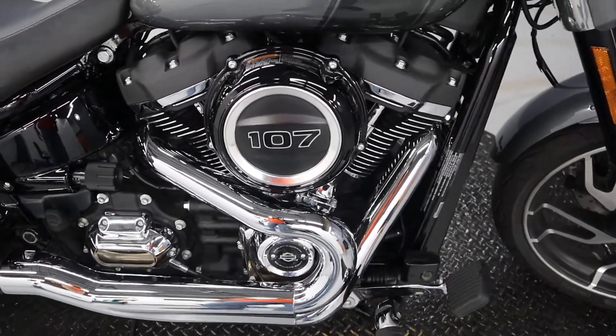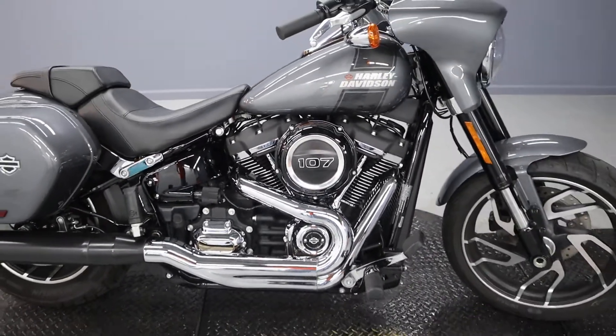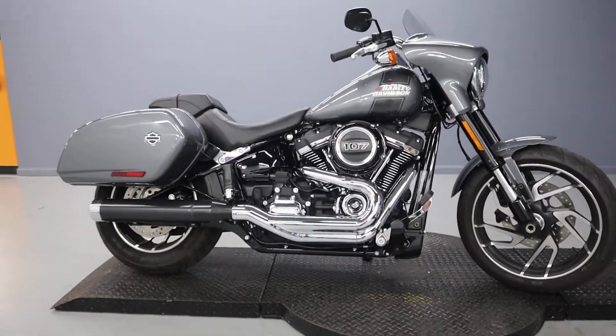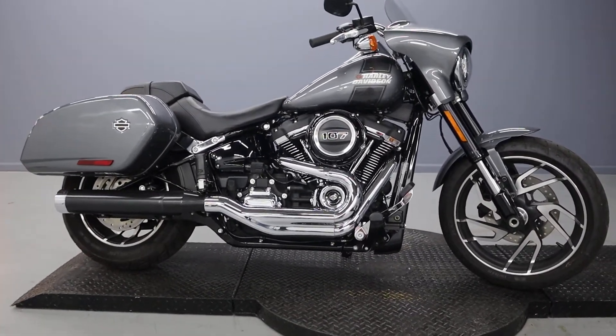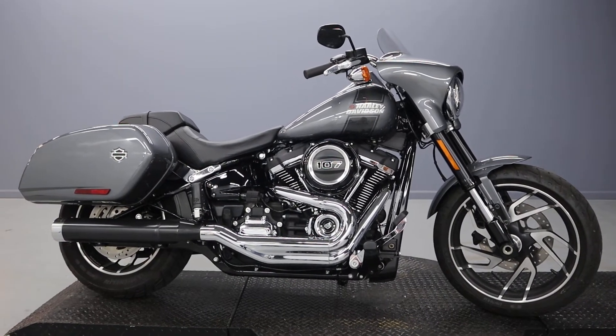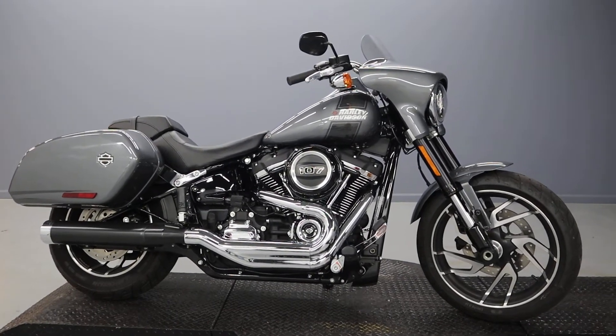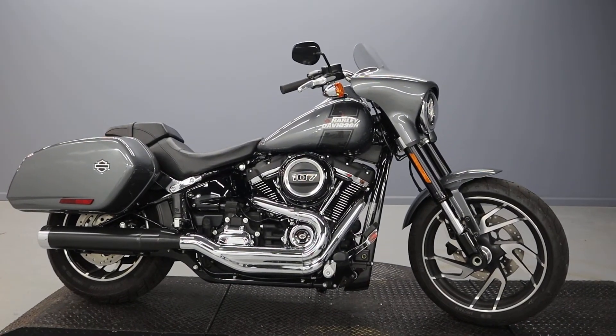And a 107 Milwaukee-Eight engine. Come on down for a test ride today — you won't regret it. In fact, you'll know exactly what I'm talking about when you experience it. Please subscribe to the channel, like the video, and comment below on what you would do with this Sport Glide yourself. Thanks!